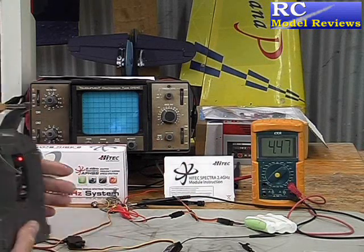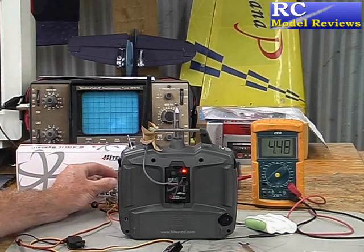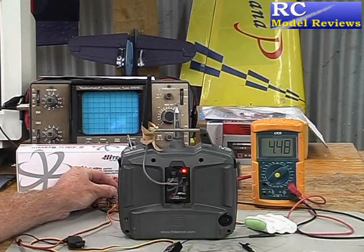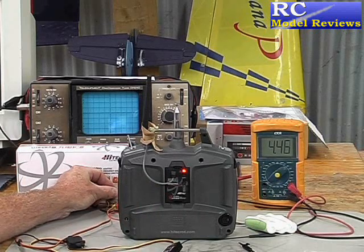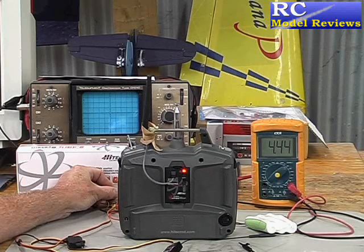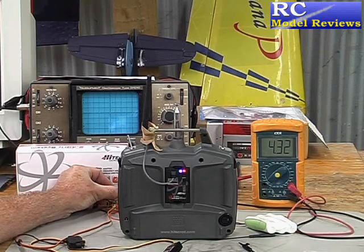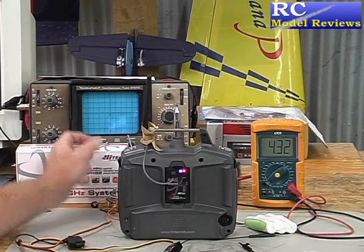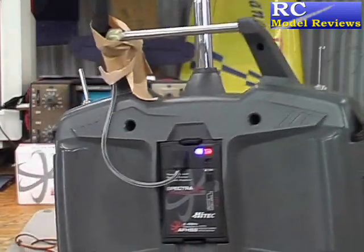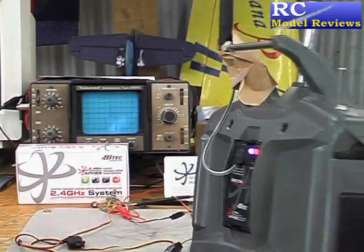I'll put this transmitter where we can see it. You'll notice the red LED is on. Now I'm going to gradually lower the voltage — keep an eye on the voltmeter and listen. You'll notice the voltage has dropped down to roughly 4.3 volts. You can hear that beeping, and on the back of the transmitter the blue LED is now illuminated. The red one is flickering very quickly, which you may or may not be able to see, thanks to frame rates.